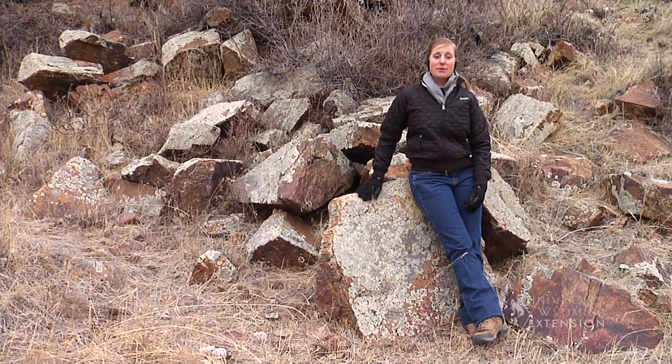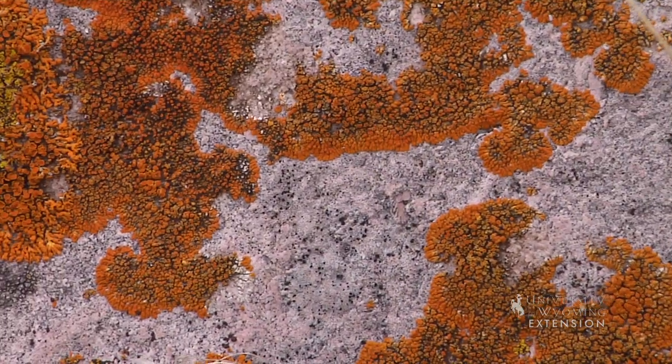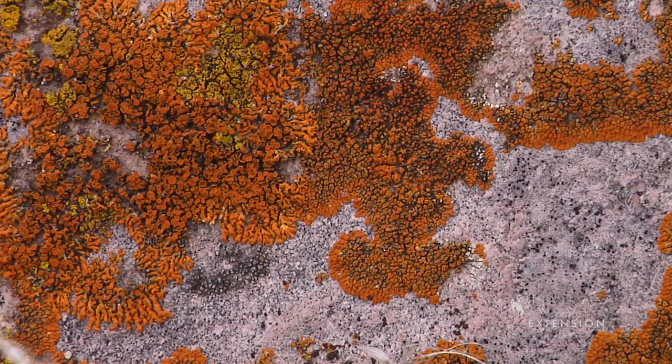Have you ever been hiking and seen the beautiful colors that paint the rocks and boulders around you? What you're seeing is called rock lichen, and is one of the most fascinating and complex of all living organisms. Lichens are a product of a symbiotic relationship between microscopic algae cells and fungal filaments.